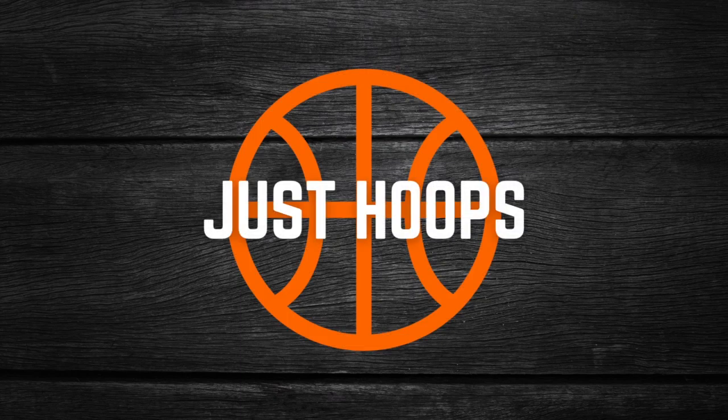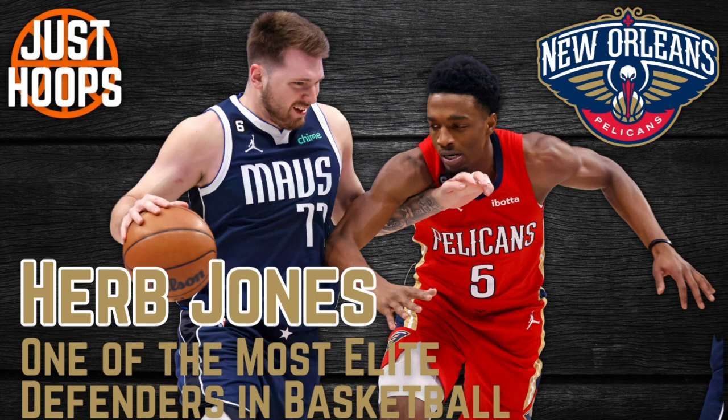Hello and welcome to Just Hoops. Herbert Jones for the New Orleans Pelicans is one of the most elite defenders in basketball and one of the most versatile guys at this end of the floor. To throw some numbers at you: against Shea Gilgeous-Alexander in four games, he held him to less than eight points per game on 40% shooting. Against Kawhi in two games, less than seven points per game on 31.6% shooting, and LeBron James in two games, six points per game on 27.8% shooting.